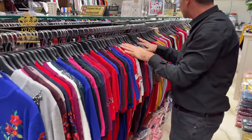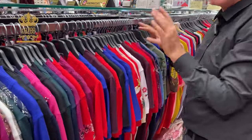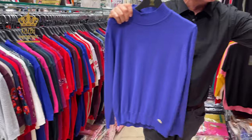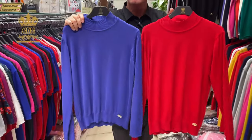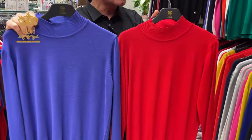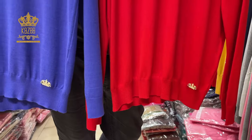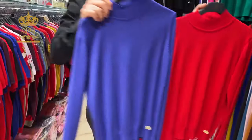We have here just the short arm version right now. But we have the same in long arms also. Also big sizes, and they are also available in small, medium, large, x-large, double x-large, and triple x-large.